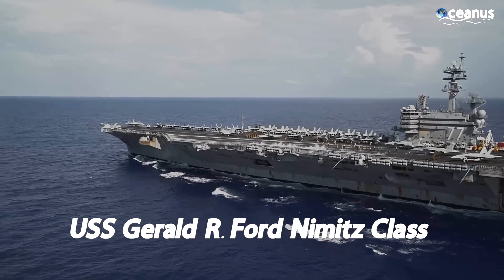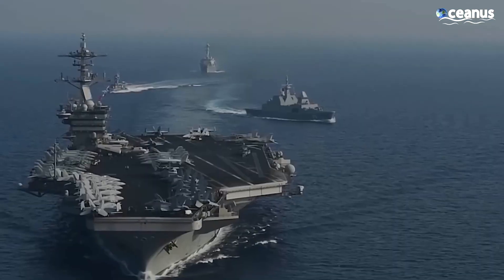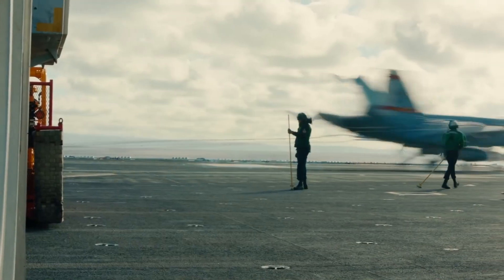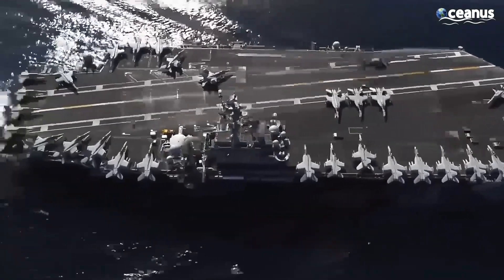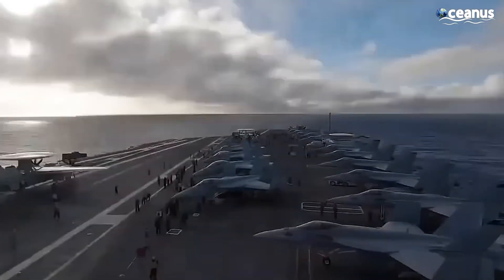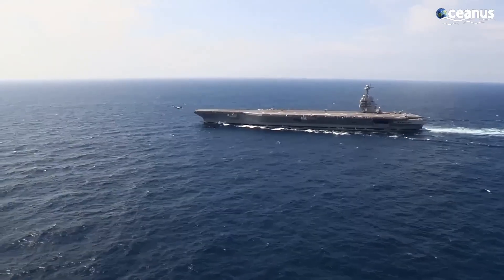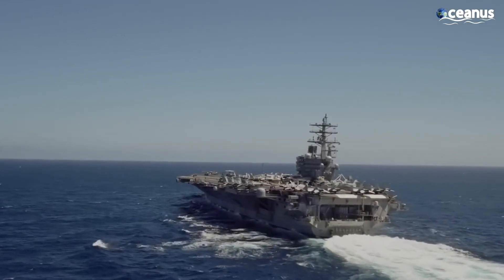The USS Gerald R. Ford Nimitz class is the biggest aircraft carrier in the world. It is the lead vessel of the nuclear-powered aircraft carriers within the United States Navy. With 100,000 tons of displacement and the size of three football fields, this 25-story high carrier is the most expensive one ever built at a cost of $13 billion. Let's take a look at what goes on in a day working here.